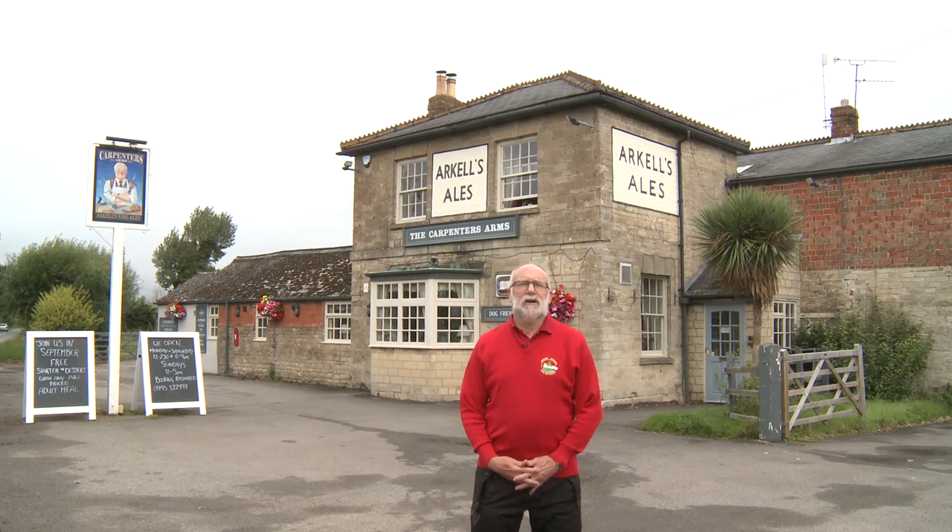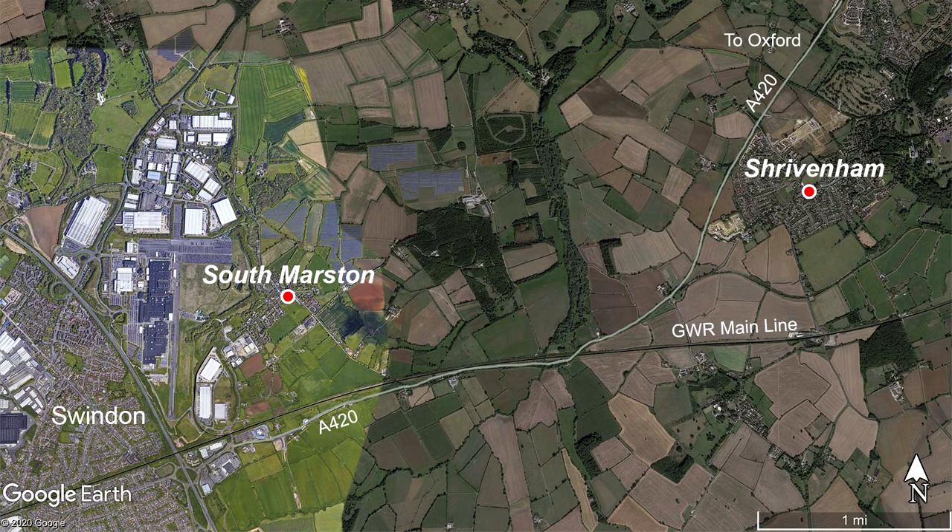Hello, I'm Tim Peacock, a volunteer at Pendon Museum, and this is an episode of Views of the Vale, our series that brings to life the buildings and places in which Pendon's Vale scene is based. In this episode, we are on the north-western edge of the Vale of White Horse, on the eastern outskirts of the town of Swindon, and we are visiting Shrivenham and South Marston.